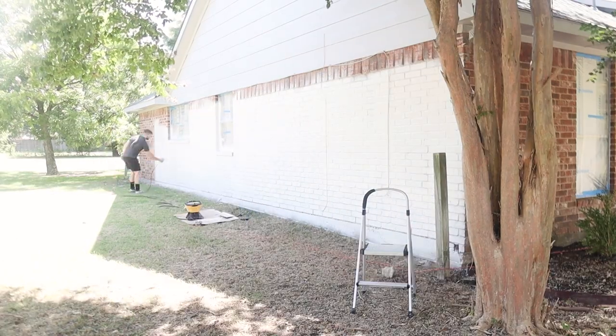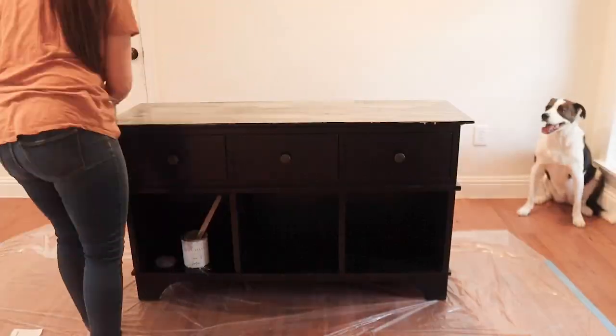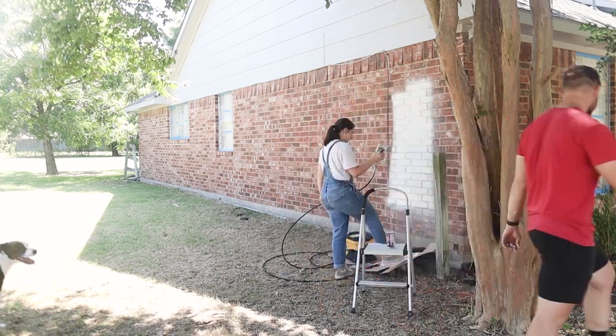We've spray painted vintage frames, painted a bed's fabric headboard — she couldn't get the stains out of the fabric so we literally painted that bed, which I still can't believe we did. If you're thinking what can I paint — everything. A couple of our projects: definitely exteriors were the most impactful.